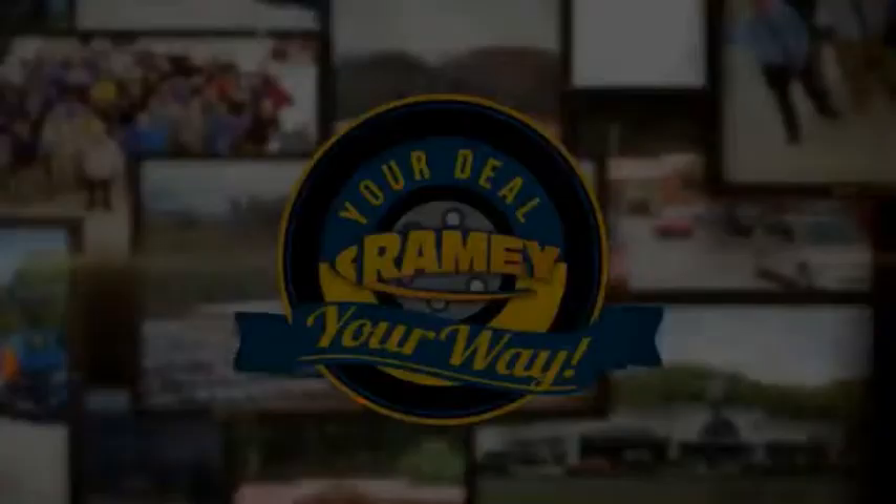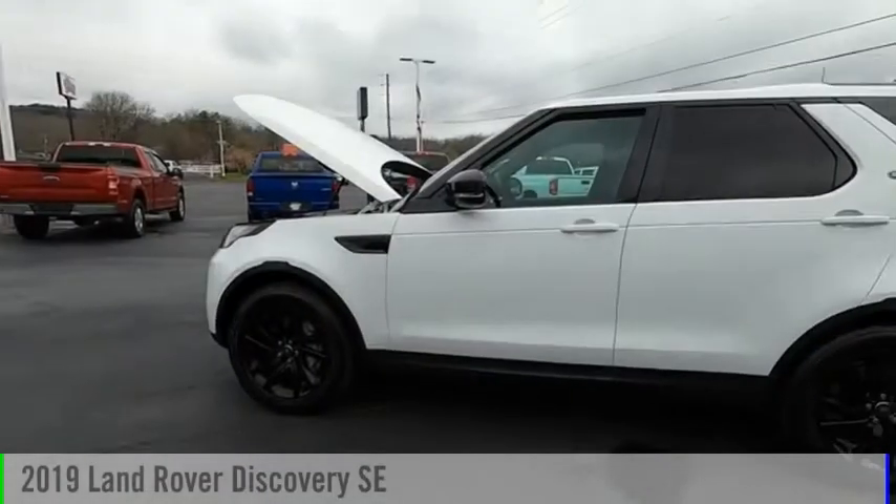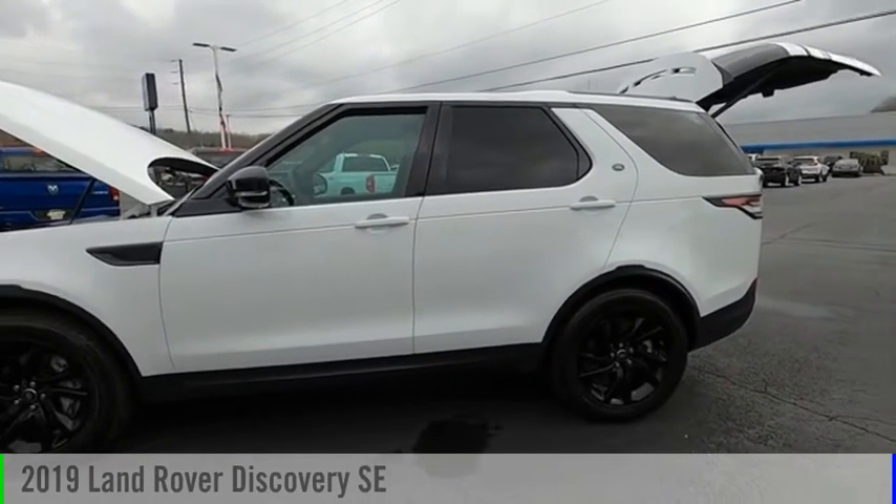Amy, it's your deal, your way. Come test drive the 2019 Discovery.